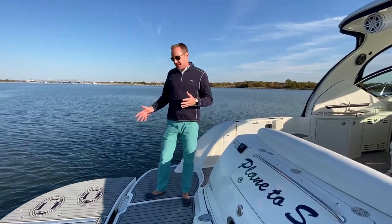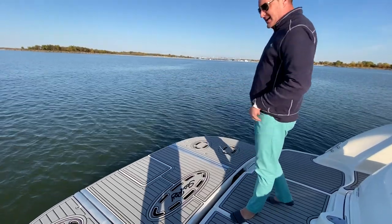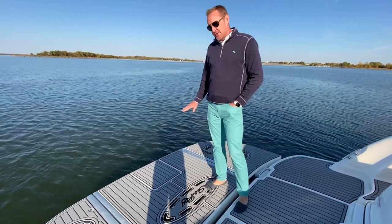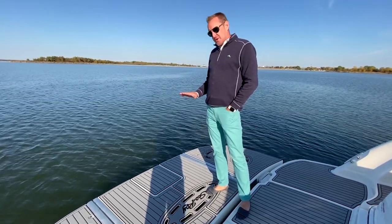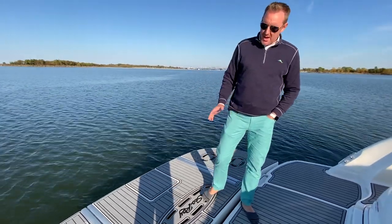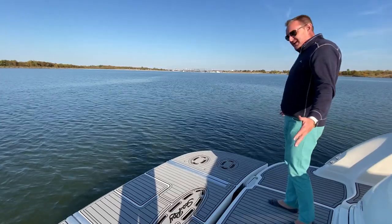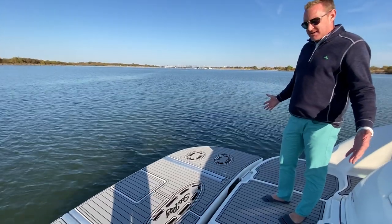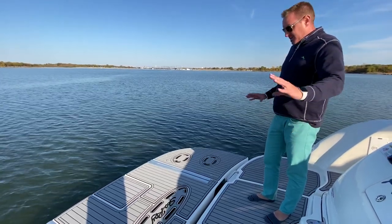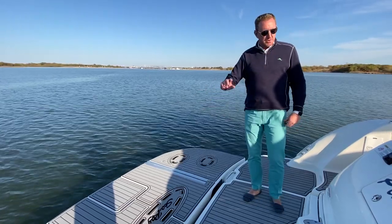Let's start back here at the back. Nice upgraded hydraulic swim platform. The owner will sometimes put his jet ski back here, but it's really a great thing to have if you want to just sun lounge out in the water, especially on those hot days — it's nice to be able to lower this straight down just underneath the water line, or put a tender on it if you need to as well.